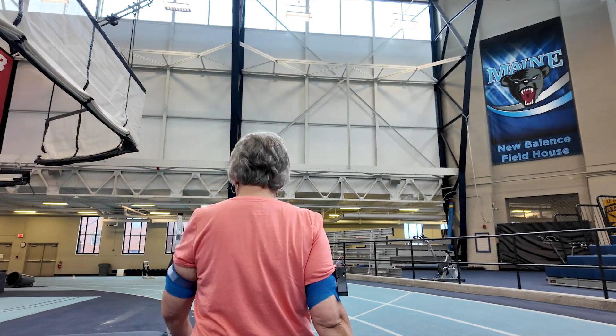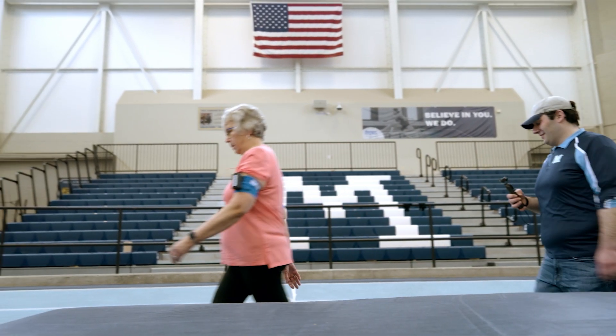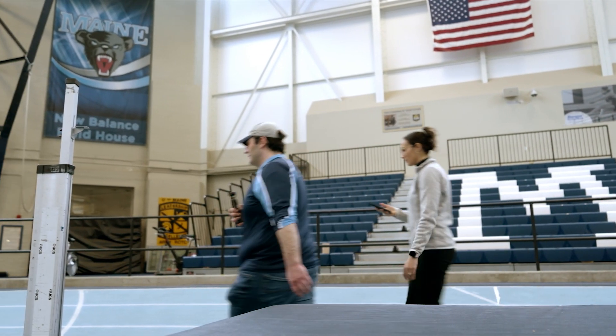I noticed that when I was swinging my arms while walking, I was more balanced. I didn't feel like I was going to fall over. I am very tall, so falls are not a good thing for me.